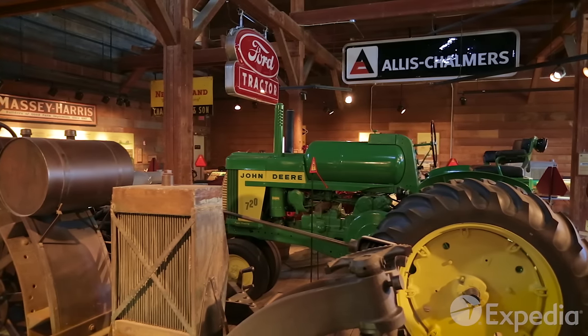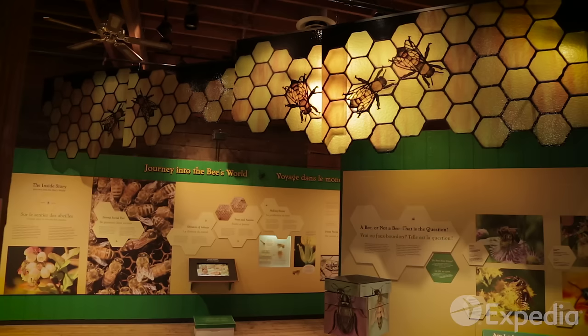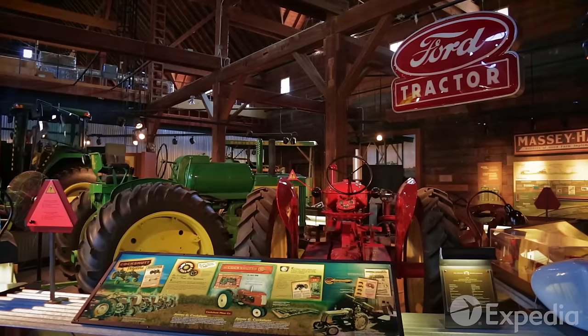The Canada Agriculture and Food Museum is living proof that this green city loves fresh produce. Learn about growing your own food, meet the animals, and check out the machinery in this working farm in the heart of the city.